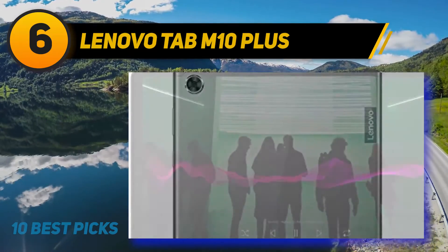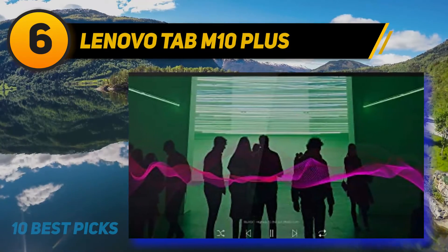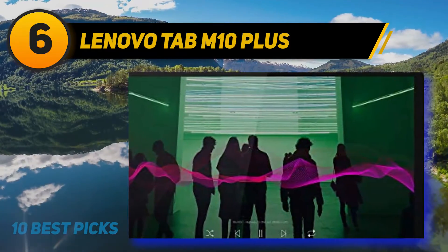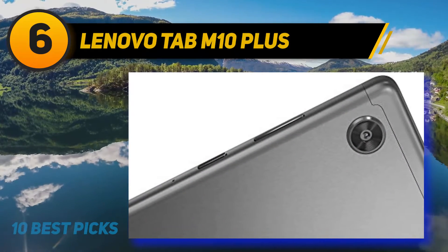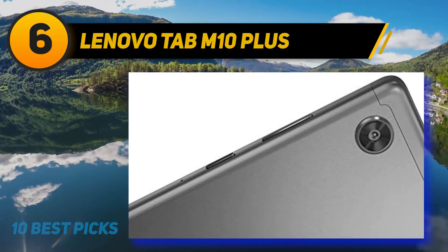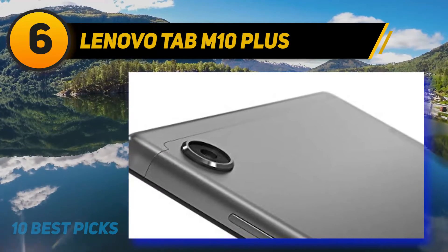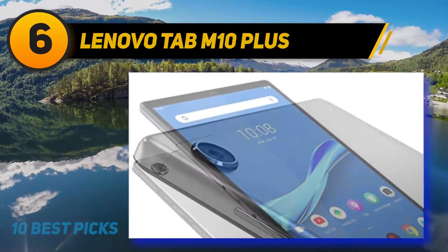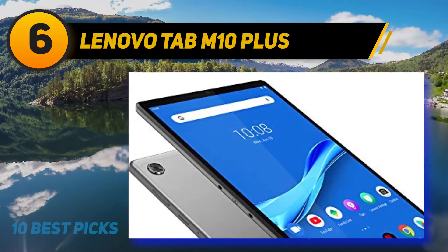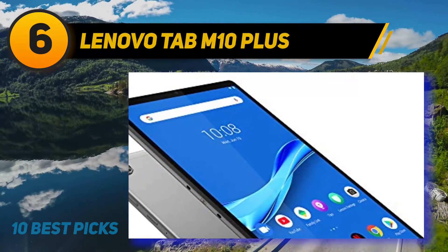At number six is the Lenovo Tab M10 Plus, a premium kids tablet fitted with eye care technology and dedicated content for children. It's among the few tablets that allow you to monitor the material your kids are exposed to. The 10.3-inch display creates enough room for fun with minimal disruptions. It's fitted with eight processors combined with 2 GB of memory for improved performance.